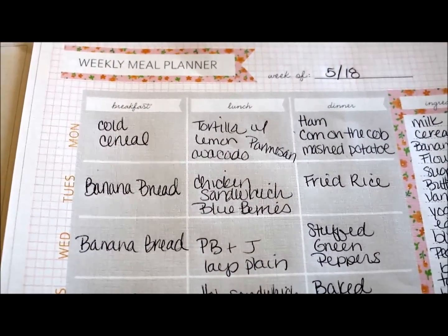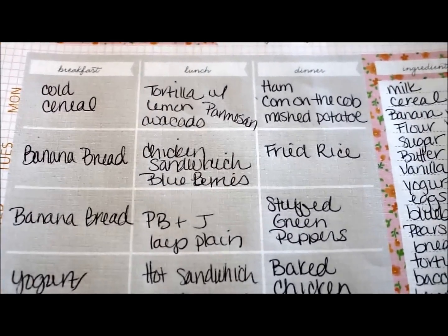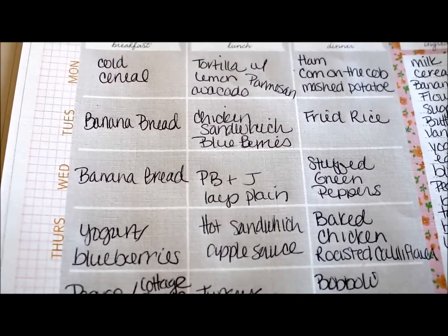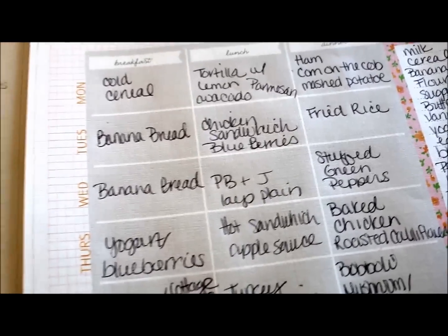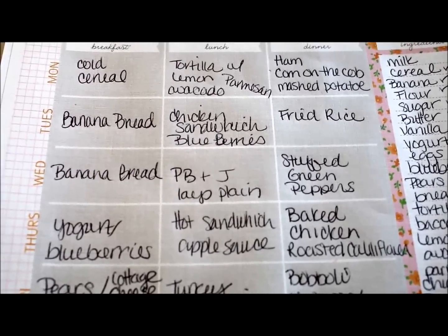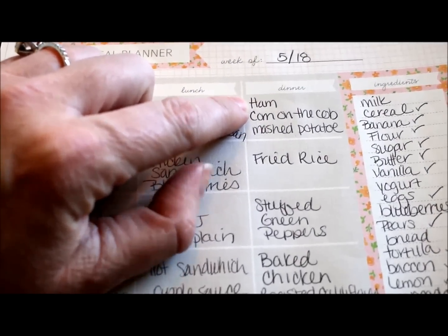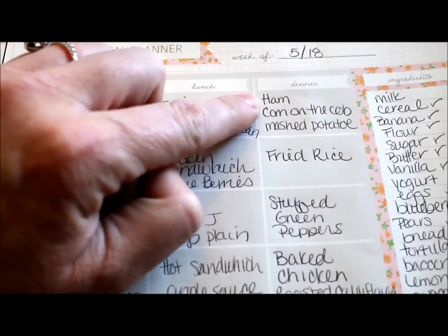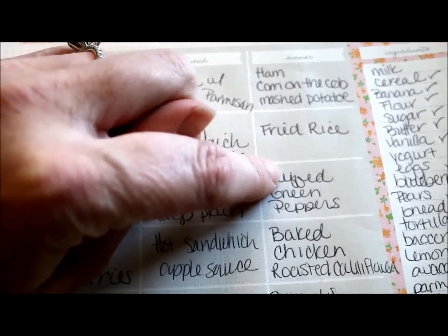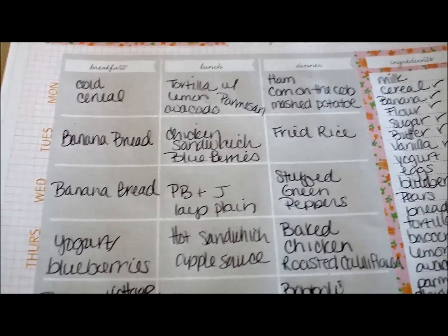Tuesday, because I'm making today — is going to be a day that I make banana bread, so we will have it Tuesday for breakfast. Chicken sandwich with blueberries for lunch, fried rice for dinner. This might be an odd mix to some of you, but I'm just getting started. How I tried to do it was I tried to take what I made on the first day and use leftover ingredients in another meal. So ham will have leftovers and I'll chop it up and put it in fried rice and stuffed green peppers so that we use all that ham up.